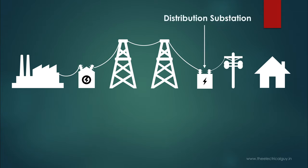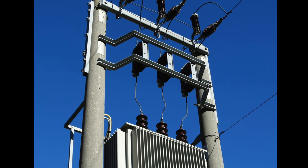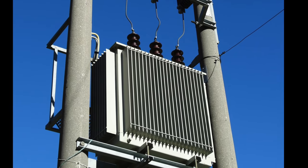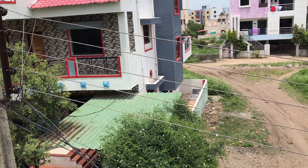In the distribution substation, voltage is stepped down to a much lower value. After this, low voltage power is carried by distribution lines to a distribution pole, or DP for short. These distribution poles have a transformer which further lowers the voltage, and this power is then carried by the lines which finally deliver electricity to our home.